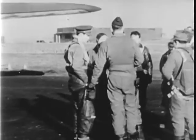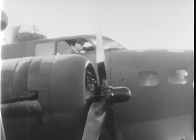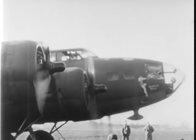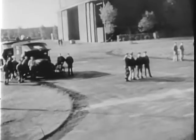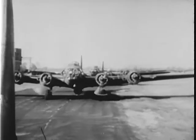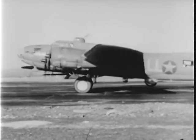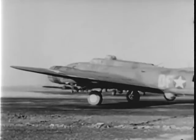On a frosty English morning, an Eighth Air Force crew trots to its plane, its engines turning over. The famous Memphis Belle. They move down the line in their regular order.